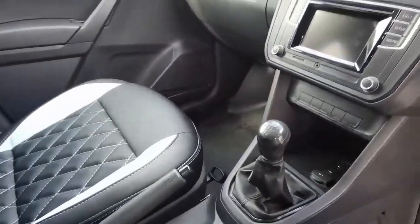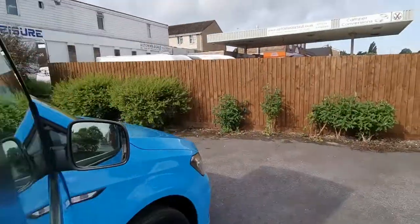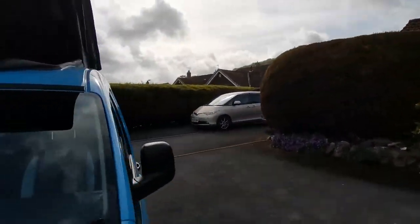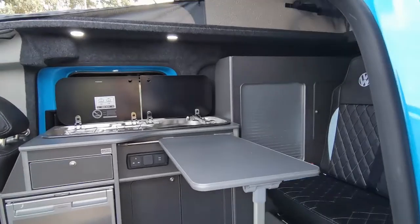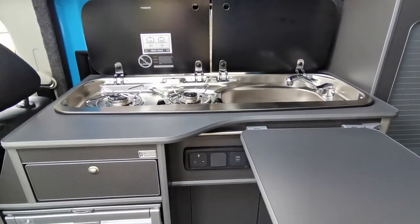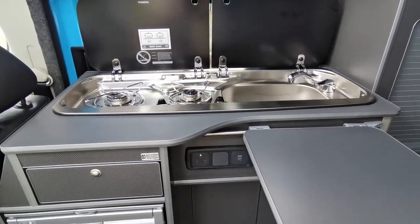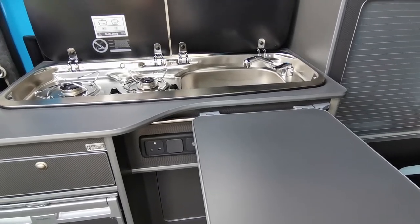Plenty of cup storage and handy little parcel shelves everywhere. With the interior conversion, you get basically all the same features that you get on the bigger vans, so we use the Dometic 9T2 sink unit which features a two burner gas hob combined with a stainless steel sink unit and mixer tap.